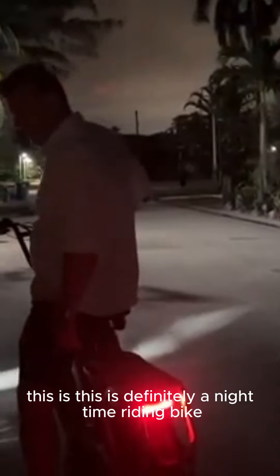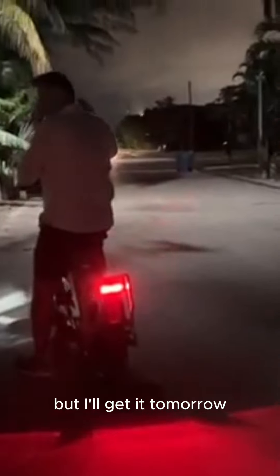I mean, this is definitely a nighttime riding bike. Look at the red light on the ground down there. This is a serious light in the front. I've got to point it down — I'll get it tomorrow. I'll ride one more minute down the street and come back and call it a night, but I'll get that headlight adjusted tomorrow. We'll do another nighttime ride. I'm crushing it.